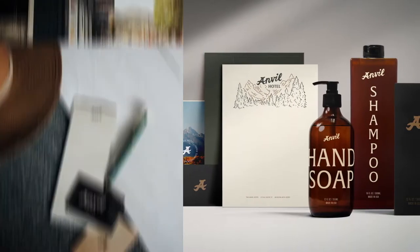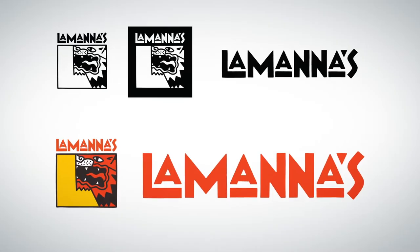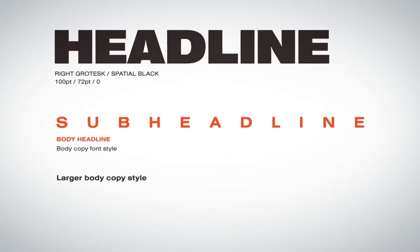In this Domestika course, you will learn how to create brand identities through a combination of handmade designs and digital applications. As a final project, you'll have a fully fleshed out brand identity exploding with personality. Let's get that energy flowing.